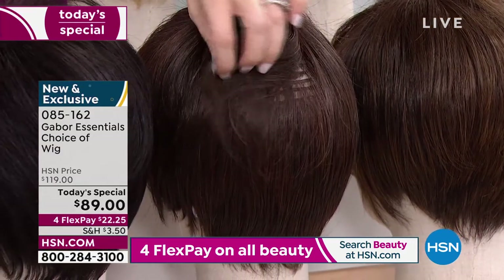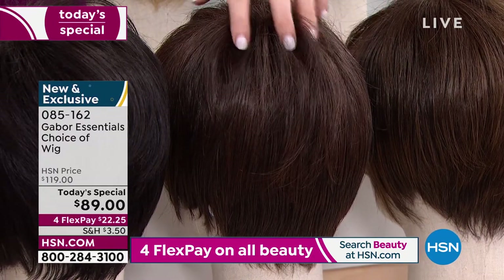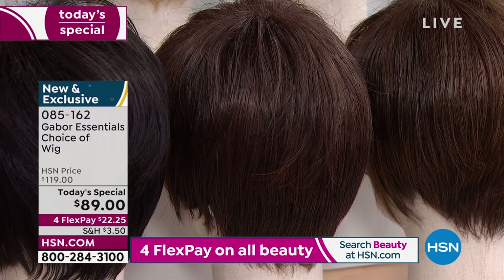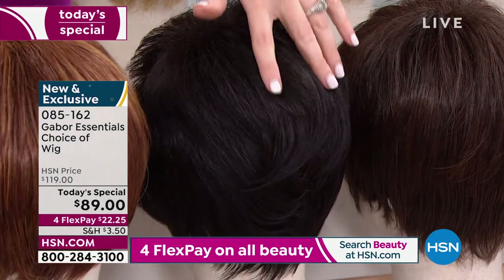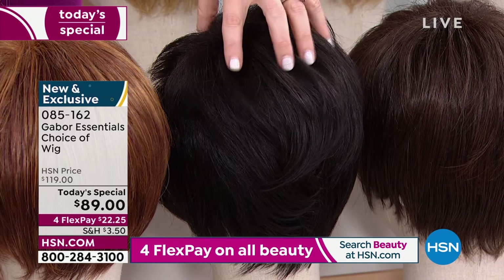That medium brown is the one I'm in right now. It's not just brown — it's got that richness that you would have to pay for highlights, lowlights, and a glaze to get in the salon. This is your dark brown — on TV it almost looks black, but it's a hair lighter than black.